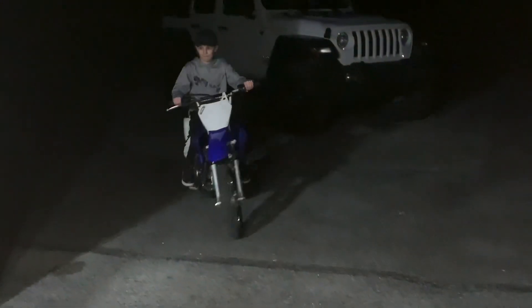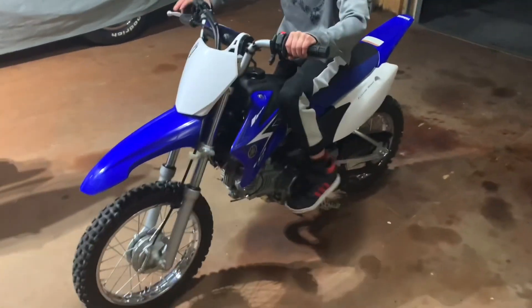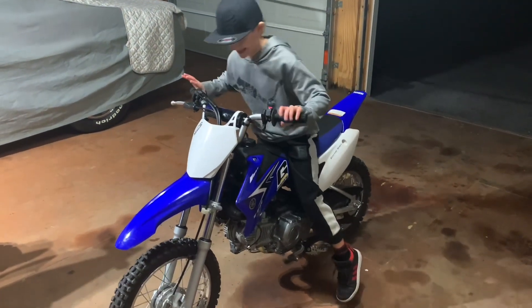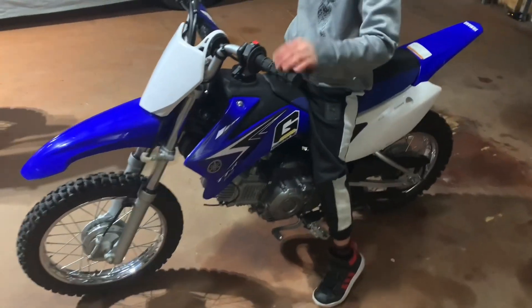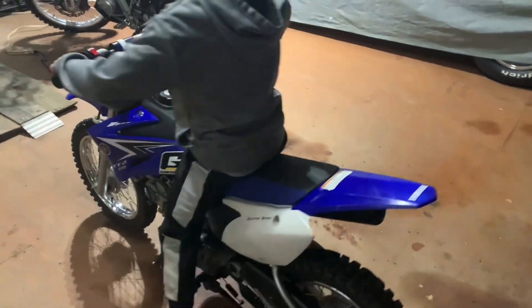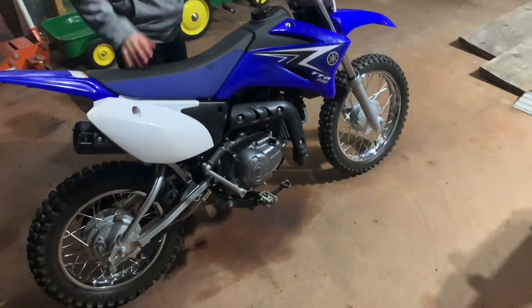Alright, let's bring it in — sweet, there it is: a 2011 TTR 110. Electric start works, kicks over easy, and the idle is good.